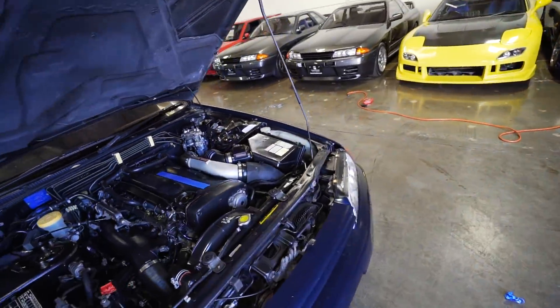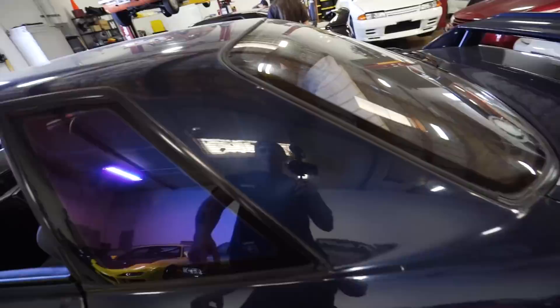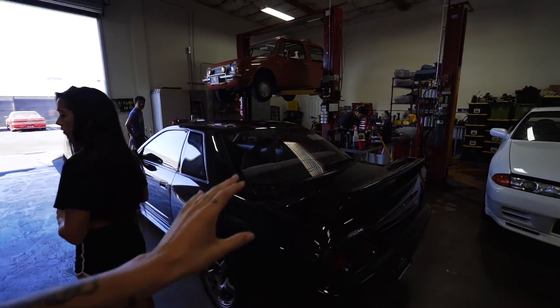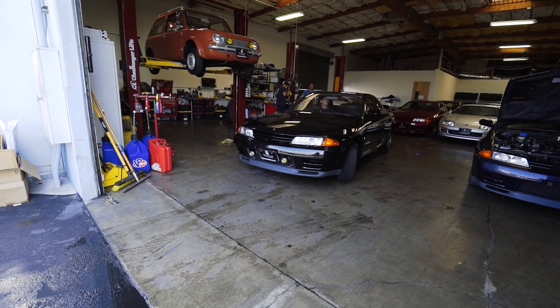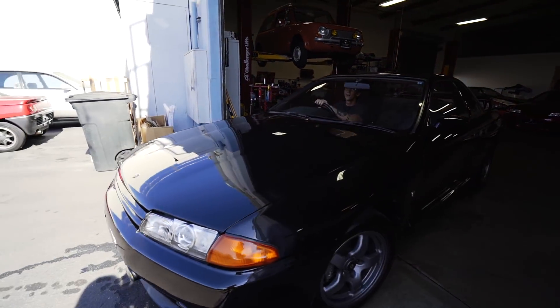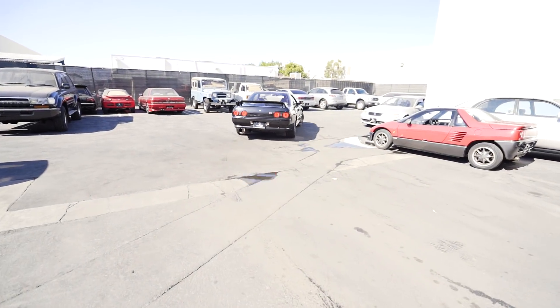So if you guys remember, a long time ago I was actually here looking at a GTST and this R34, and I really really like this blue color — look at that tint too. Either way, not my car. The GTR is back, good to go — fixed the AC, new fluids, fixed the brakes. This car is good to go and it's perfect. We're going to pull it out and do a little walk.